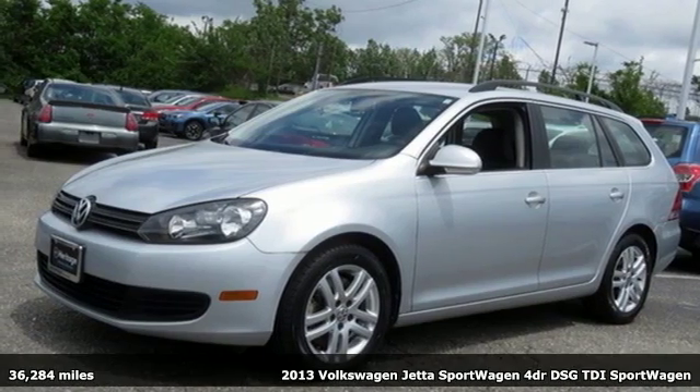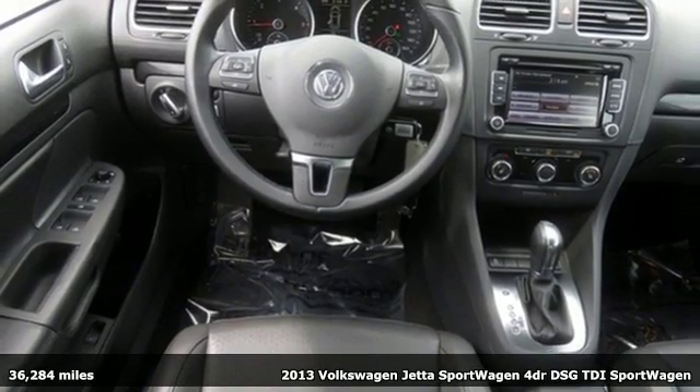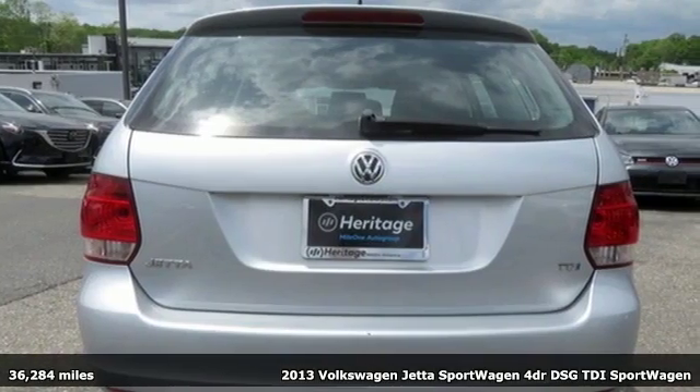Here's a 2013 Volkswagen Jetta Sport Wagon. German-engineered style, performance, and precision come together to create the perfect sport wagon.